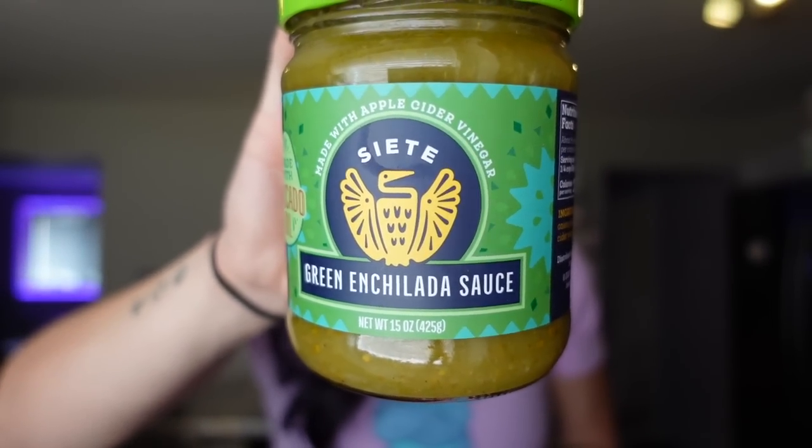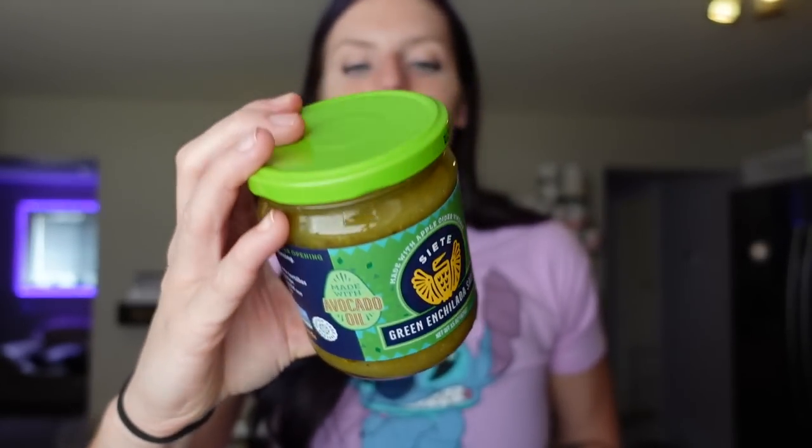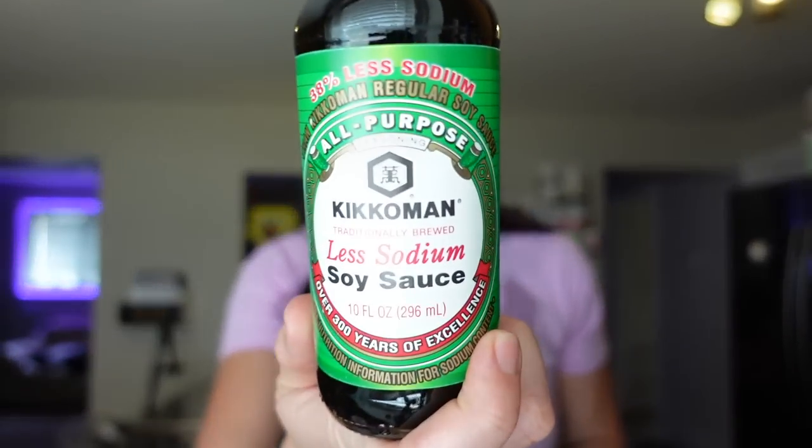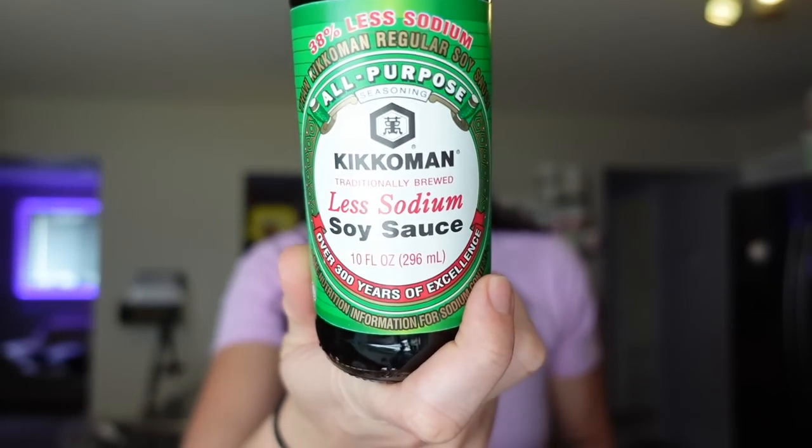We haven't gotten this in a while — the Siete green enchilada sauce. A quarter cup is one point, 25 calories, one gram of fat, five carbs, one gram of protein. It's made with apple cider vinegar and avocado oil. What I like to do is make wraps with refried beans and taco meat, roll them up, top with enchilada sauce and a little cheese, and bake them in the oven. So easy to throw together and we really like that sauce.